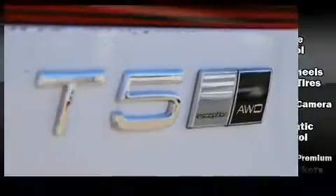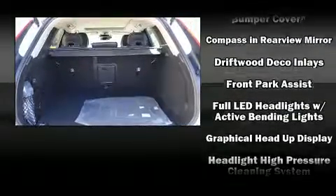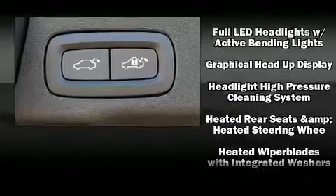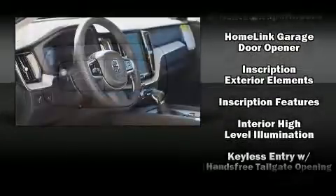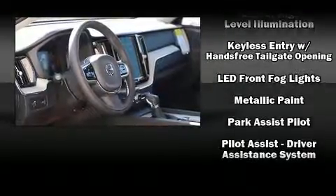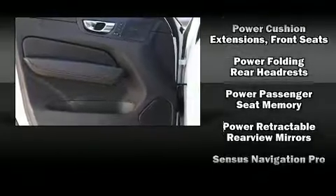Volvo ensures the safety and security of its passengers with equipment such as head curtain airbags, front side impact airbags, traction control, anti-whiplash front head restraint, a panic alarm, an emergency communication system, and 4-wheel disc brakes with AVS. Brake Assist technology provides extra pressure when applying the brakes.